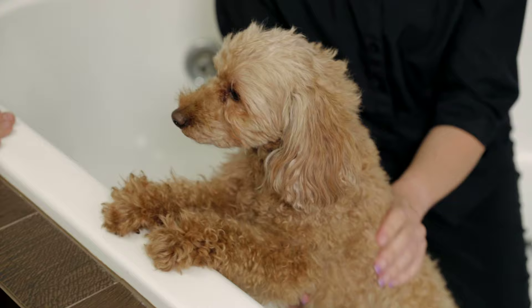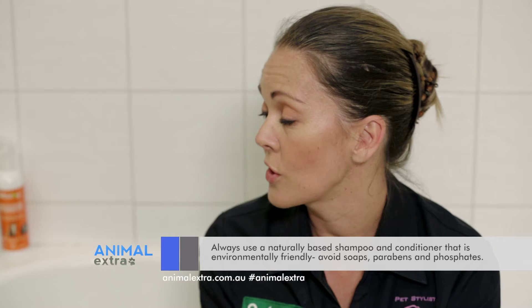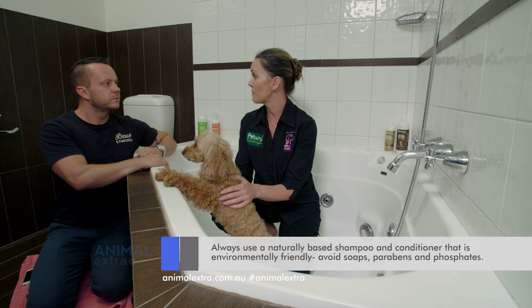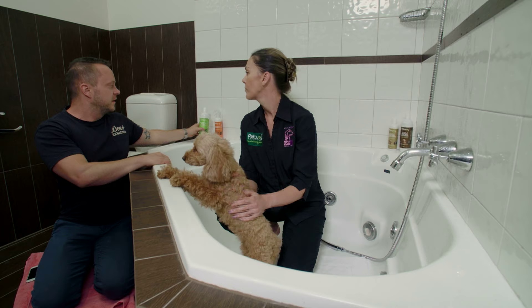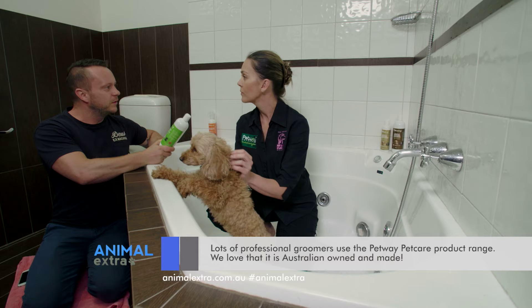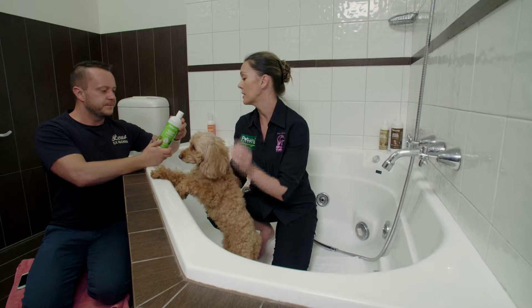For dogs that have skin problems or are a little bit sensitive, or even if you're not sure what shampoo you should be using, for the very first wash of your dog you just want to make sure you're using something that's all natural. We're using the Petway Petcare range today — I've seen this secretly used at dog shows. It is honestly one of the best products on the market. I wouldn't use anything else. In all of my salons, we use this product.